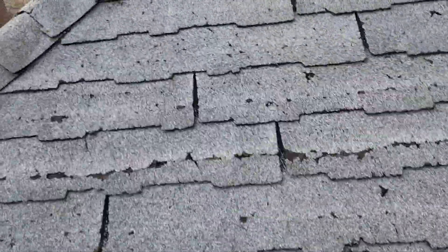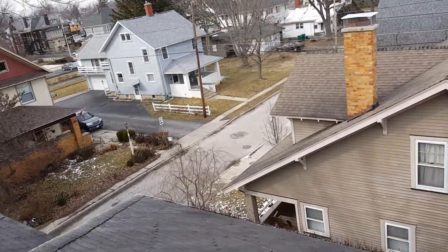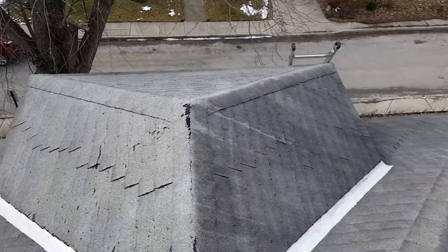So gutters, roof, flat roof — it all needs to be replaced; they're all in pretty bad shape and no longer in working condition. Once again, Joe from J Alexander Roofing, 831 Beach Avenue, Finley, Ohio — that'll pretty much do it. Thank you.